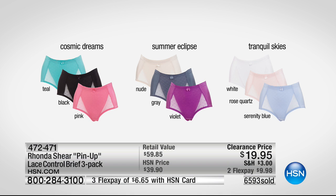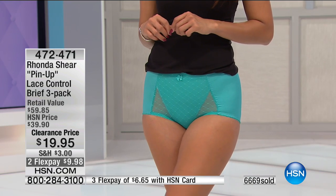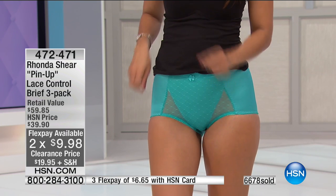Cosmic Dreams, Summer Eclipse, Tranquil Skies. Tranquil Skies comes with white, rose quartz, and serenity blue. Summer Eclipse is a light nude, almost a champagne color, gray and violet. Cosmic Dreams is teal, black, and pink. Feminine coverage, comfy, smooth support — everything you could want. $6.65 each, two months at $9.98 a month, or HSN credit card holders $6.65 a month. PayPal is two flex payments too.